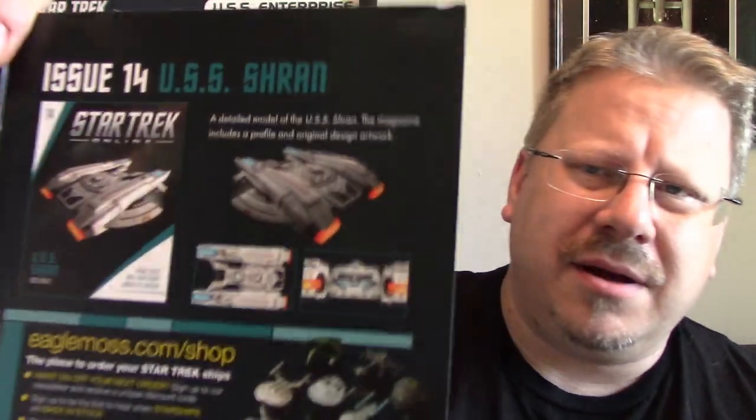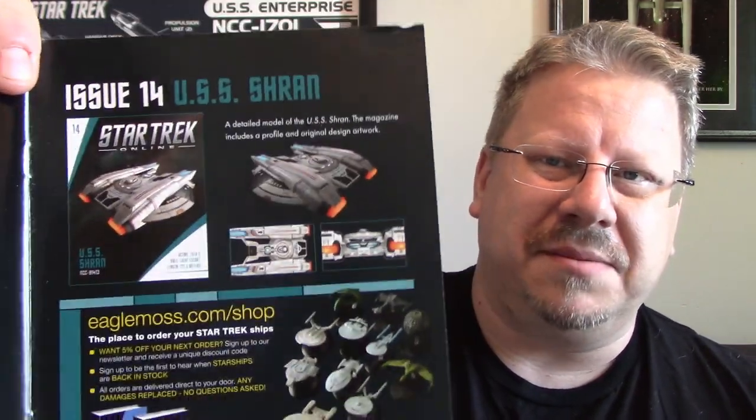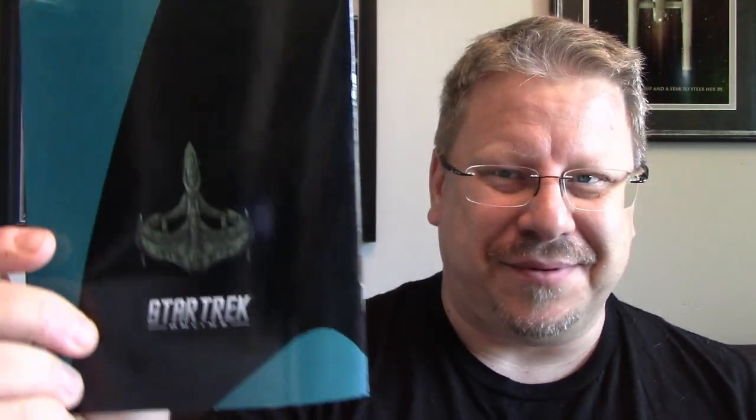Also previewed is issue 14, the USS Shran, which I'm not a big fan of — it looks very much like the Magee class from Discovery, which I'm not keen on. This looks like a better version, but it's not for me. On the back of the book there's a shot of the ship from the top, and it looks really impressive from that angle. Anyway, let's look at the model now. Hope you guys are having a good day!